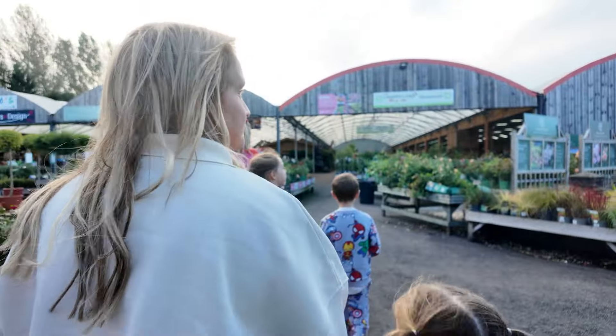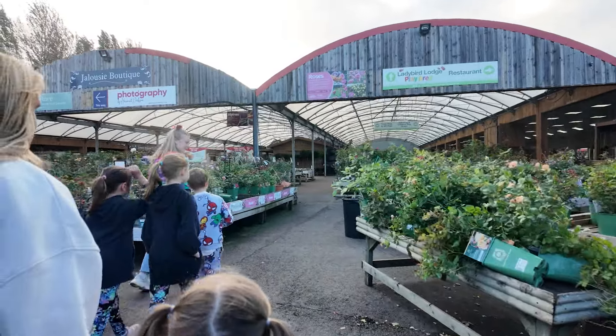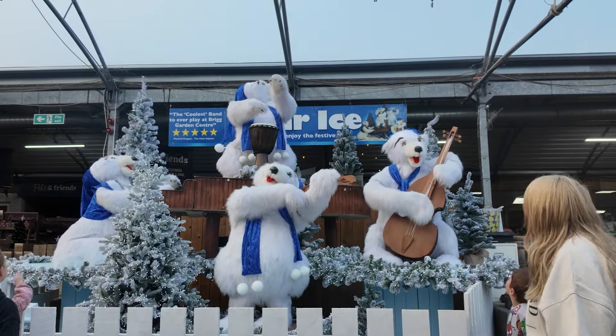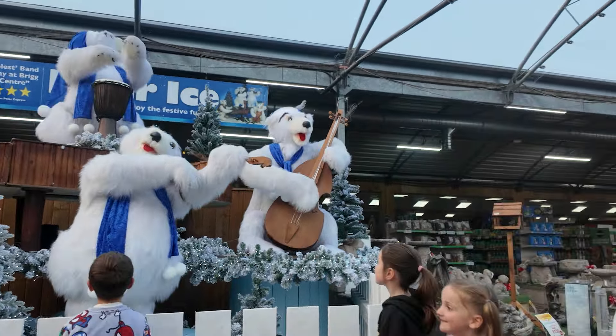Can you see it yet? Yeah, I can see it! That's a big gorilla, isn't it? Wow, it's fun music! Wow, it's a lot of music! We're gonna touch this music!